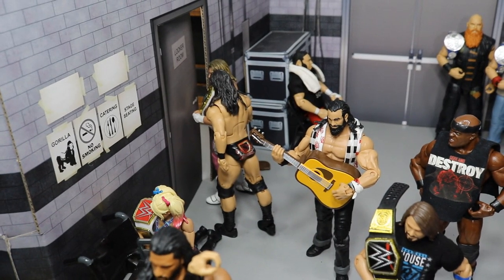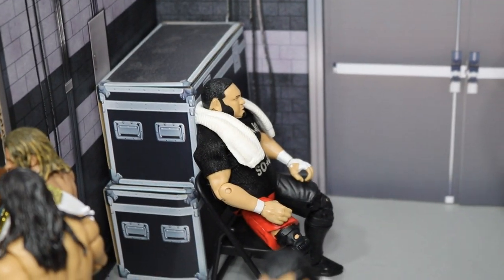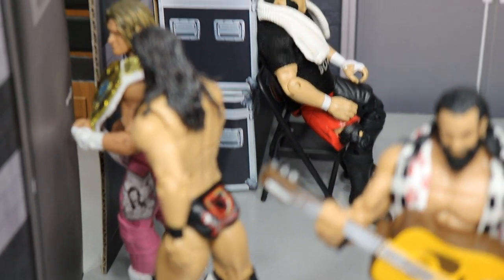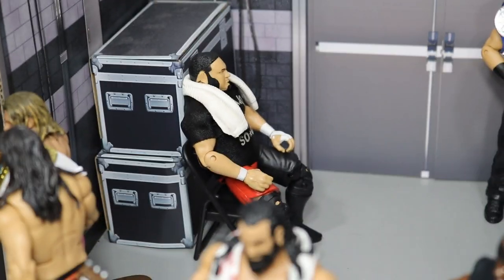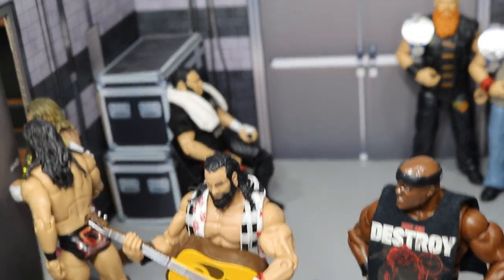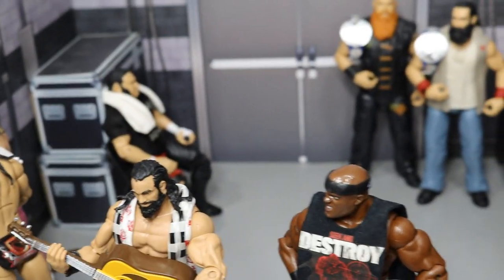In the back here we have Samoa Joe just sort of chilling out — his butt's not even touching the seat if you want a good look at that. He's back there doing his own thing, trying to get focused for his first WWE Championship opportunity at SummerSlam against AJ Styles.